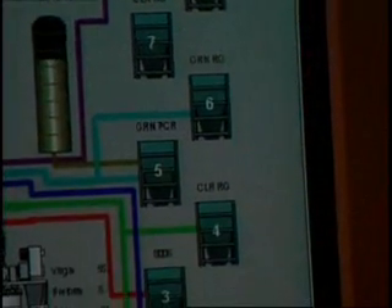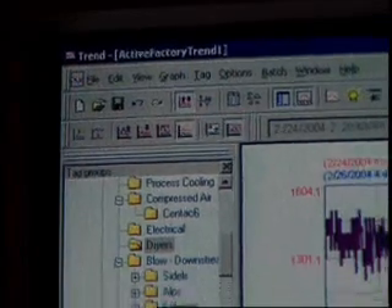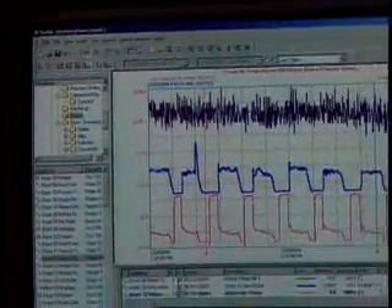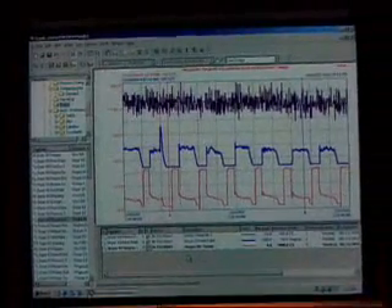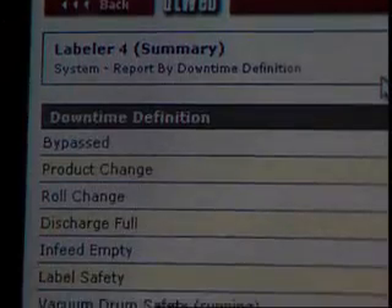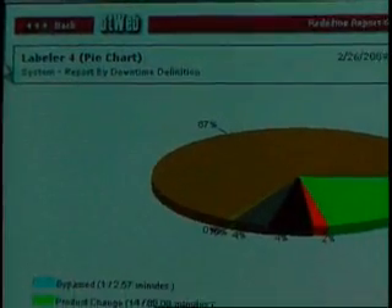Wonderware's software — starting with the InTouch HMI and Industrial SQL Server Historian, rolling into Active Factory reporting and analysis software, SCATE alarm event notification software, and DT Analyst asset monitoring and OEE software — is integral to every step of this production process.